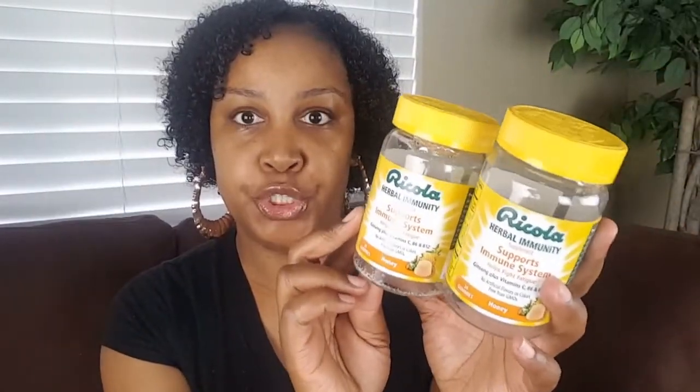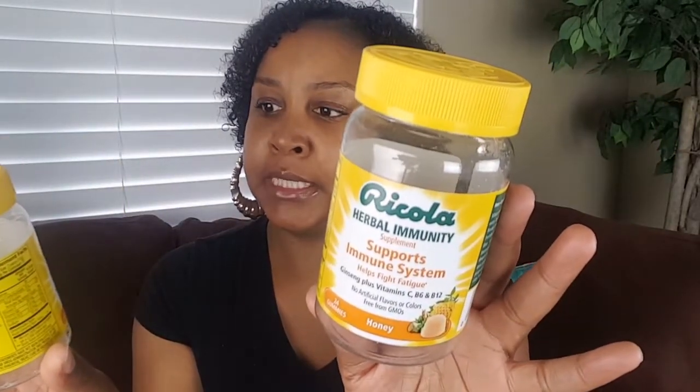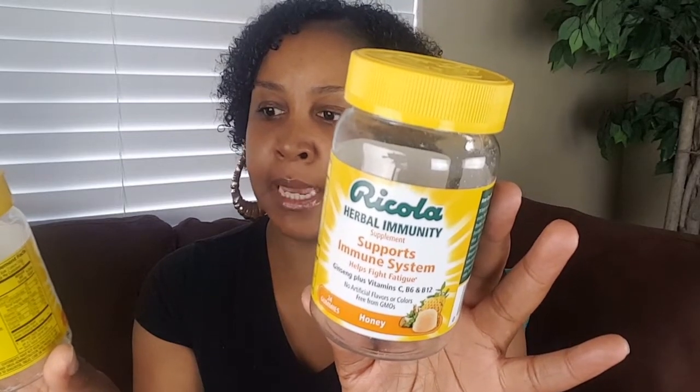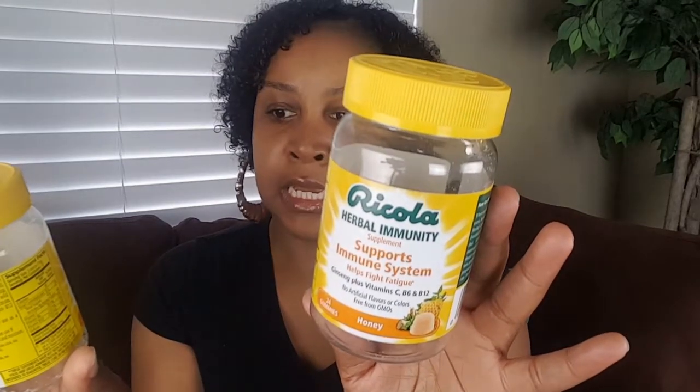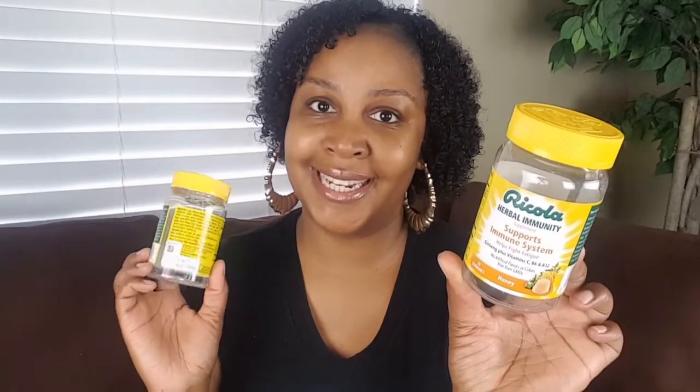Then I actually finished two of these Ricola Herbal Immunity Supplements. It supports the immune system, helps fight fatigue — it's ginseng plus vitamin C. At first I started off taking two of these a day, but after reading it you're supposed to take four a day, so that's why I ended up finishing two bottles. You get 24 in there. I do think these were working, so I want to go back and pick up some more. They were just 99 cents at the 99 cent store, so it's a super good deal.